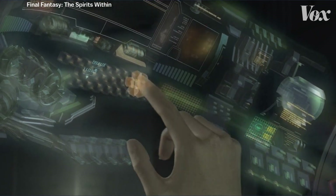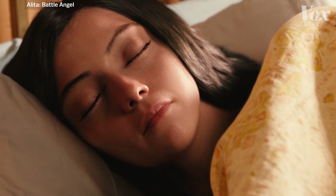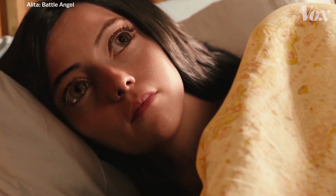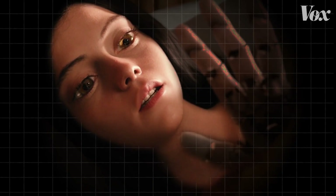But focus on the skin. How did we go from lifeless skin to skin that, on Alita — a stylized character with giant eyes and a robot body — looks so much better? How do we make fake skin look real?